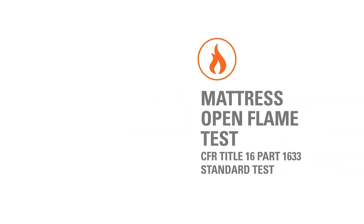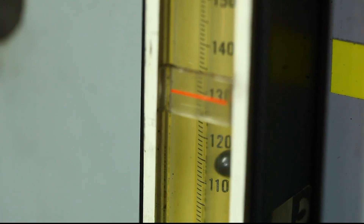Welcome to SGS's demonstration of the CFR Title 16 Part 1633 Standard Test for the Flammability of Mattress Sets.